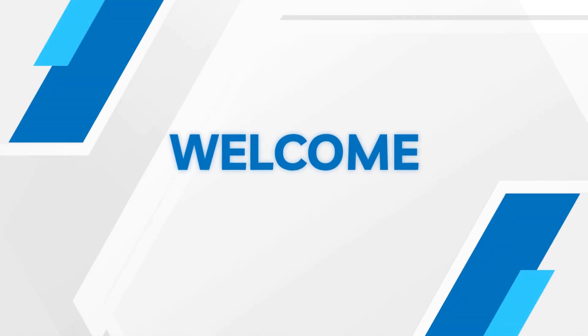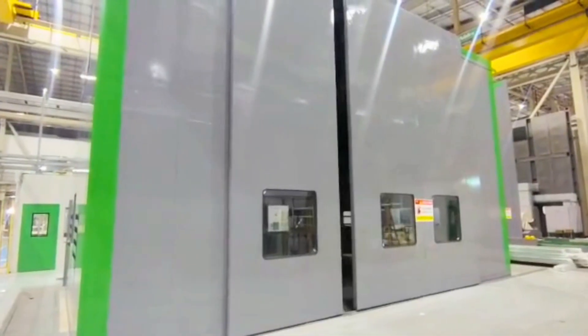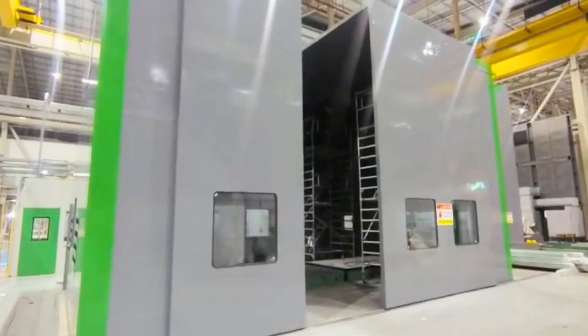Welcome to Ecotone Systems. Let me take you through a project recently completed by us — an acoustic enclosure for a motor test bed at Nidik Industrial Automation India Private Limited in Dharwad, Karnataka.